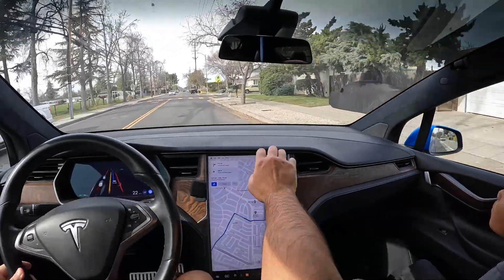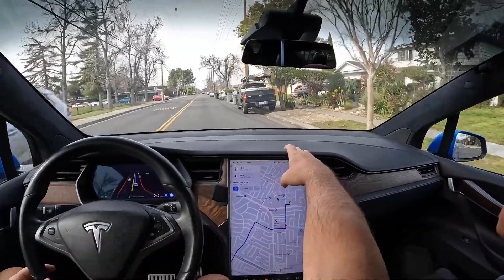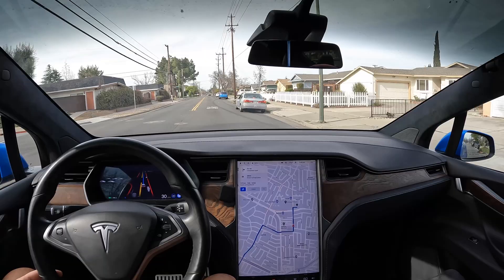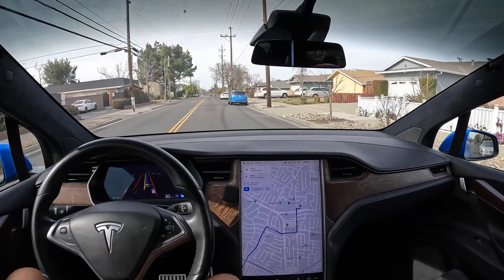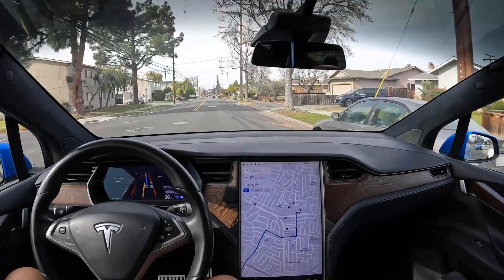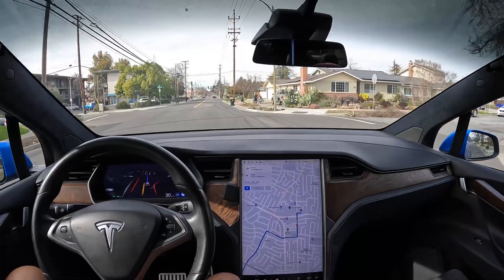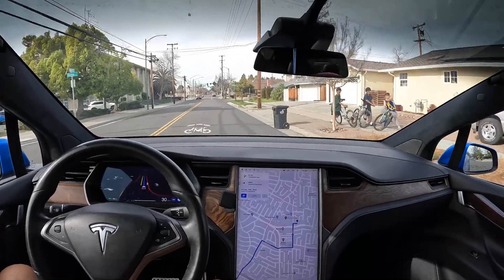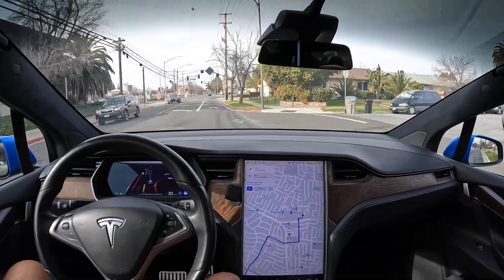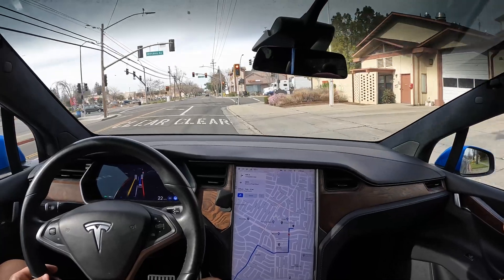That person was speeding really fast, but it's great that it yielded to them. Alright, we essentially made it to our destination, so I'm going to kill it.